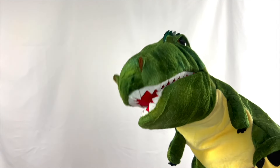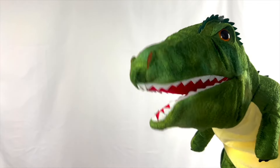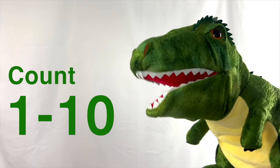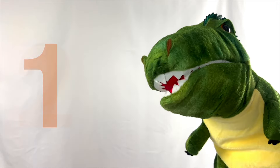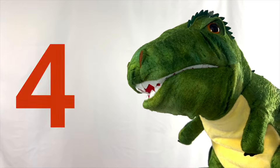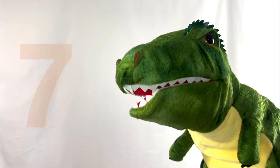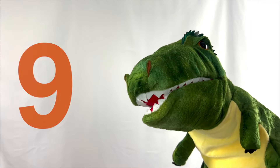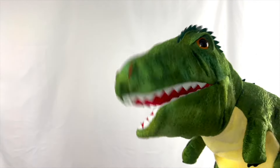I'm T-Rex — do you kids want to count with me? I heard the cool kids like to count. Let's count together! Let's start with the numbers 1 through 10 — those are my favorite numbers. Alright, you ready? 1, 2, 3, 4, 5, 6, 7, 8, 9, and 10! Good job! I love counting! I'm a T-Rex counter!